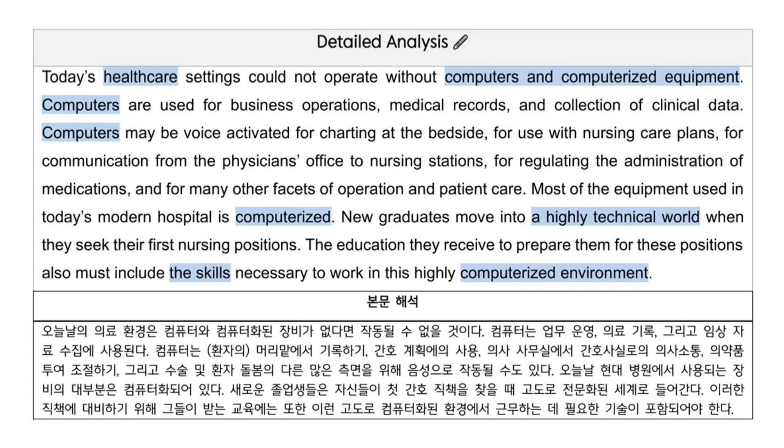Computers may be voice-activated for charting at the bedside, for use with nursing care plans, for communication from the physician's office to nursing stations, for regulating the administration of medications, and for many other facets of operation and patient care.